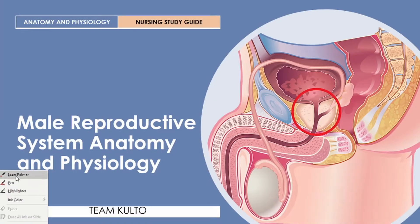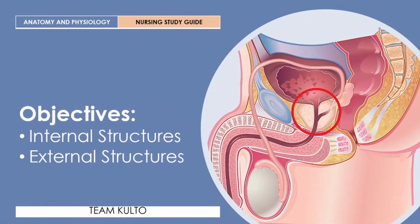In order to do that, I will need to switch back to my PC. Welcome to our formal discussion of the male reproductive system, anatomy and physiology. This is another study material for you in your study of anatomy and physiology. Let's begin our discussion with our objectives for today.